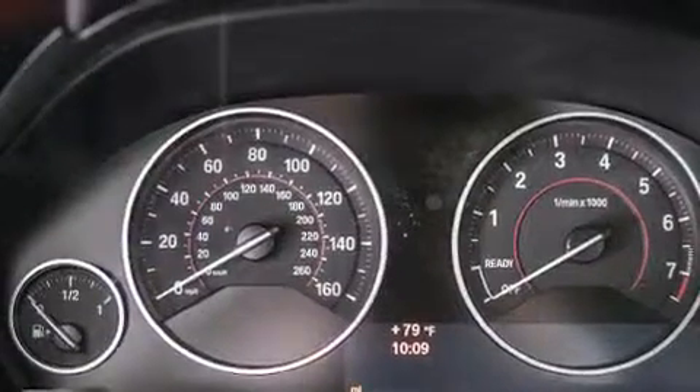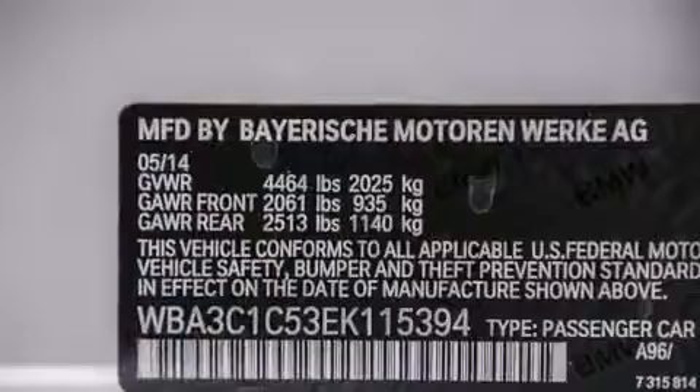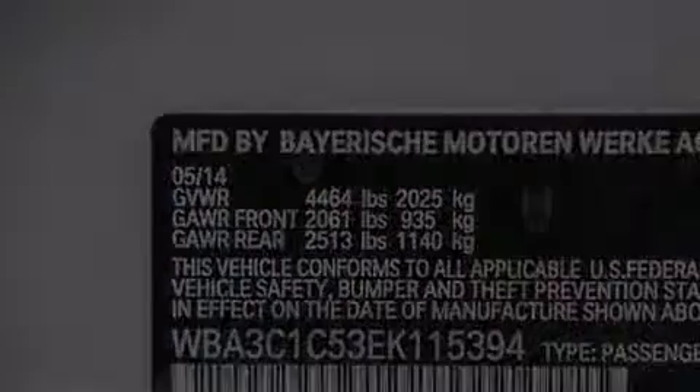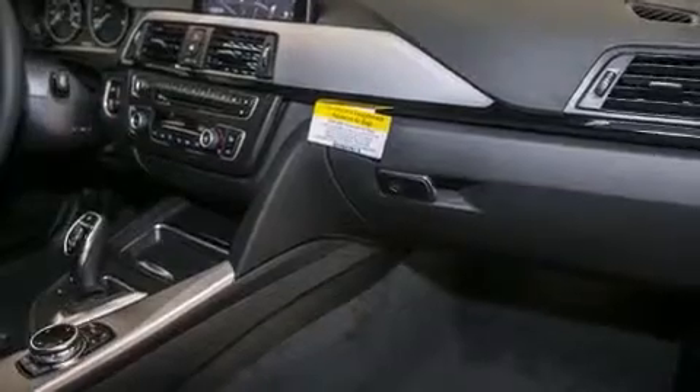Additional top features include a smartphone adapter, satellite radio, Dakota leather upholstery, a sport suspension, and heated seats that can warm you up in seconds, keeping you and your passengers comfortable the whole trip.